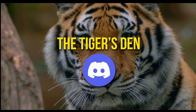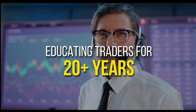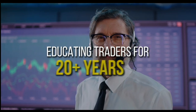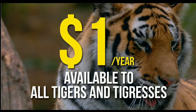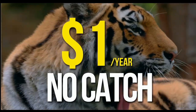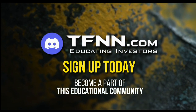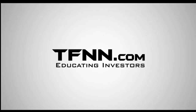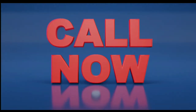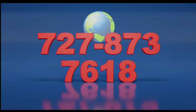TFNN has launched the Tiger's Den, hosted at Discord. TFNN has been educating traders for more than 20 years with live programming hosted by professional traders during market hours. Available to all tigers and tigresses for just $1 for the year. Sign up today at TFNN.com. Call now toll free at 1-877-927-6648, internationally at 727-873-7618.